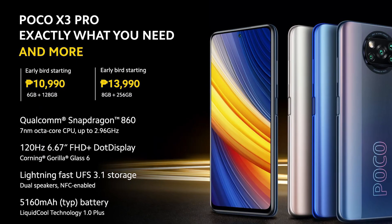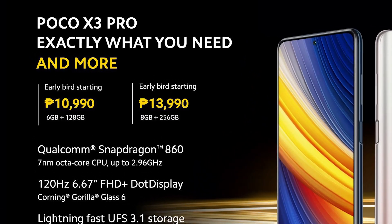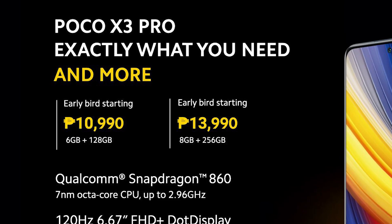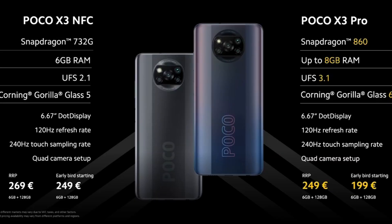The POCO X3 Pro will be on sale this March 24 on Shopee for an early bird price of 10,990 pesos, going back to an MSRP of 12,990 pesos — which is still insane for what it's offering. Basically it's double the performance of the POCO X3 NFC at the same price it launched at last year.